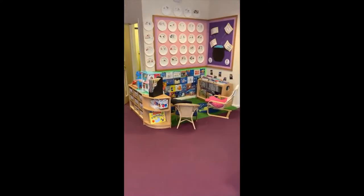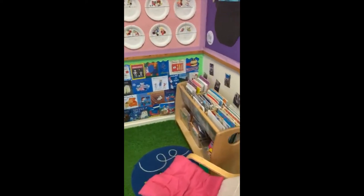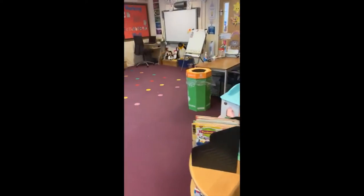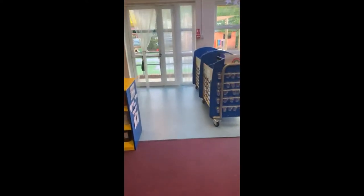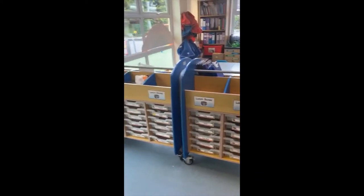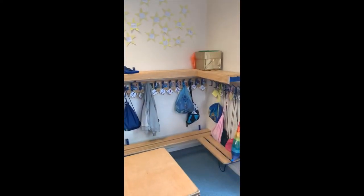Over here we have the book corner with lots of books for you to choose from. Somewhere I forgot to show you in Elephant Class — just through this door — is where our toilets are, with a door that leads to the toilets in both classrooms. At the back of the classroom you can see where the pegs and trays are in Penguin Class, so this is where you'll keep your bags, coats and PE bags if you are in Penguins.